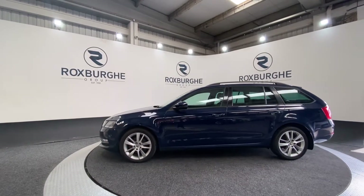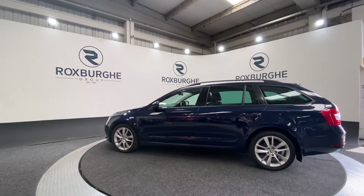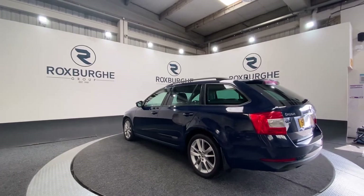Starting off you've got your 17 inch alloy wheels, black roof rails, as well as tinted glass as you can see as we rotate round. As we get to the back of the vehicle you'll be able to see the acoustic parking sensors.